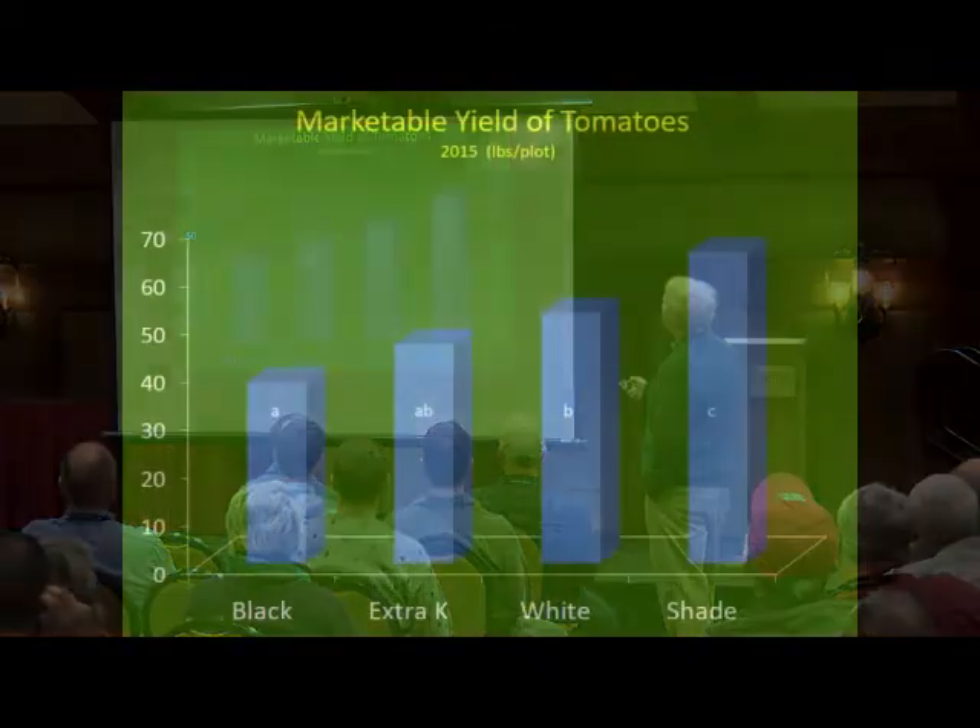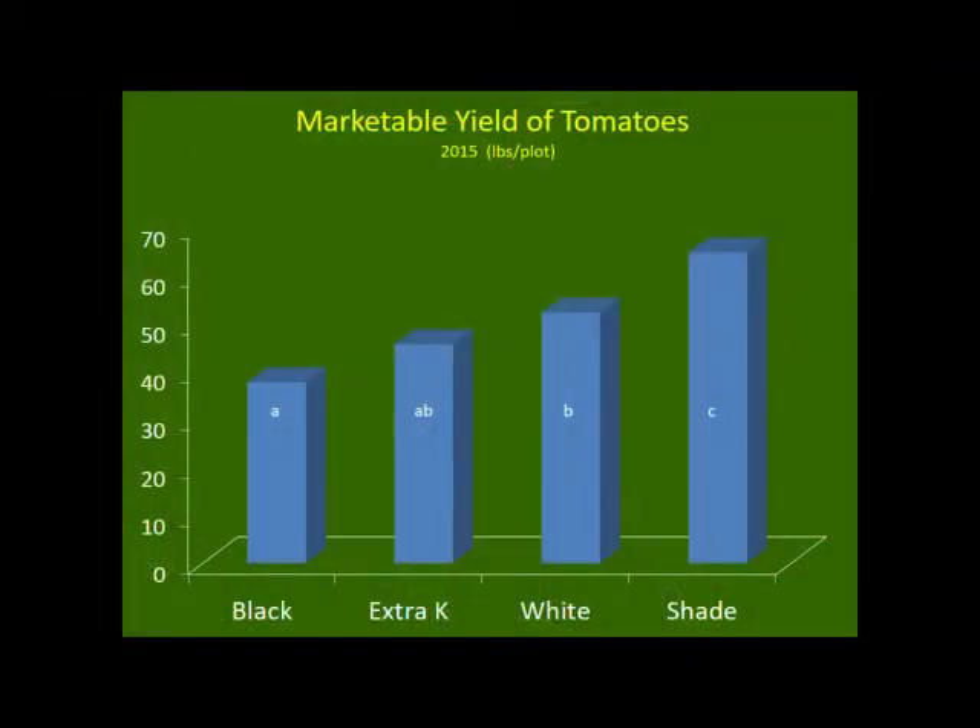This is marketable yield of tomatoes from 2015, in pounds per plot. Treatments compared are black plastic control, extra potassium, white plastic, and shade. When it comes to marketable yield, nothing beats the shade.